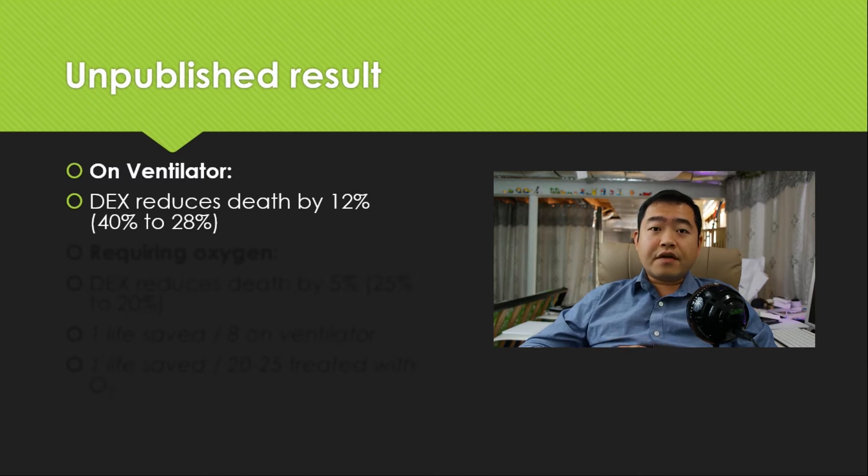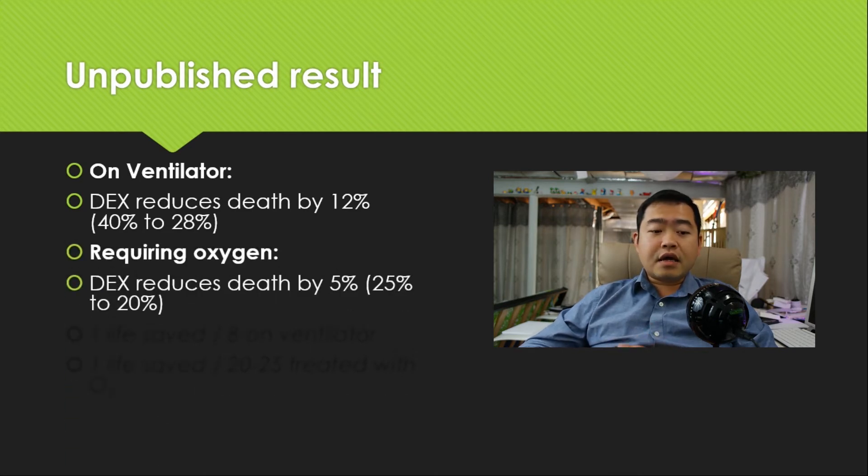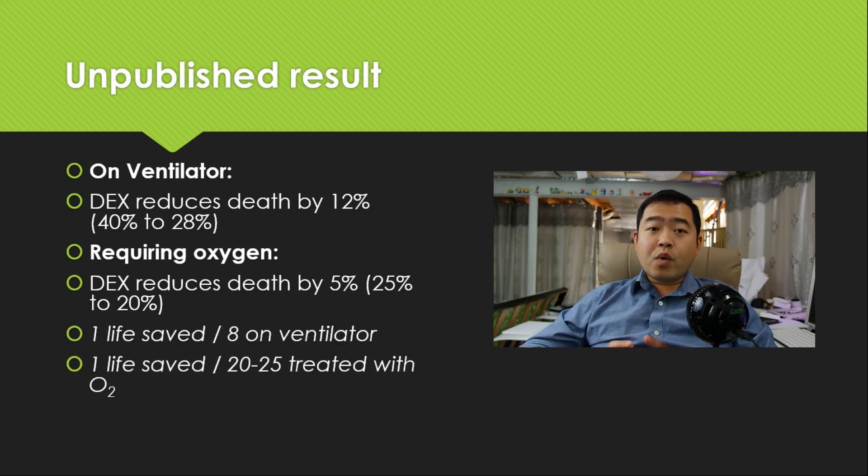There are two main results. First, for patients in hospital on a ventilator, dexamethasone has shown to reduce death by 12%, from 40% to 28%. Second, for patients in hospital requiring oxygen support, dexamethasone has shown to reduce death by 5%, from 25% to 20%. This means one life is being saved per 8 patients on a ventilator, and one life saved per 20 to 25 patients being treated with oxygen — a pretty significant reduction in fatality.